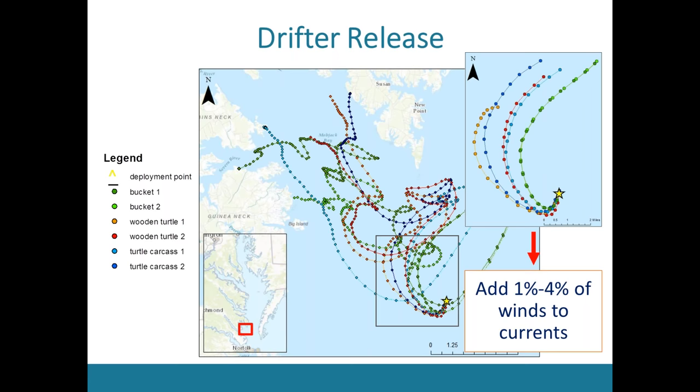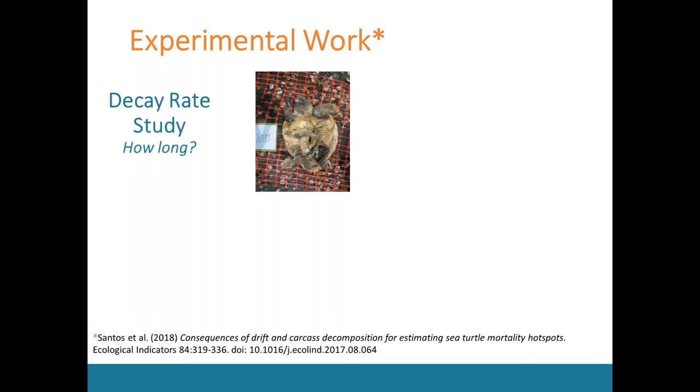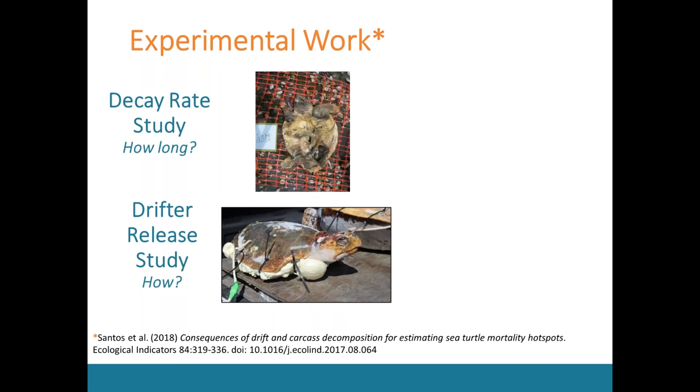That was the bulk of my experimental work — the decay rate study determining how long since death occurred, and the drift release study characterizing how a turtle drifts. If you're interested in reading more about it, my publication just came out earlier this year. Both of these feed into the second part of my study, which was the actual computer modeling to predict mortality locations.